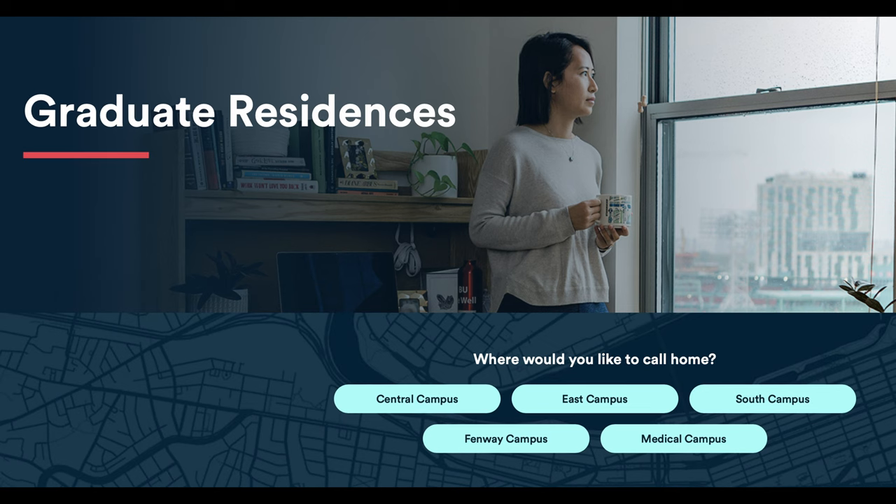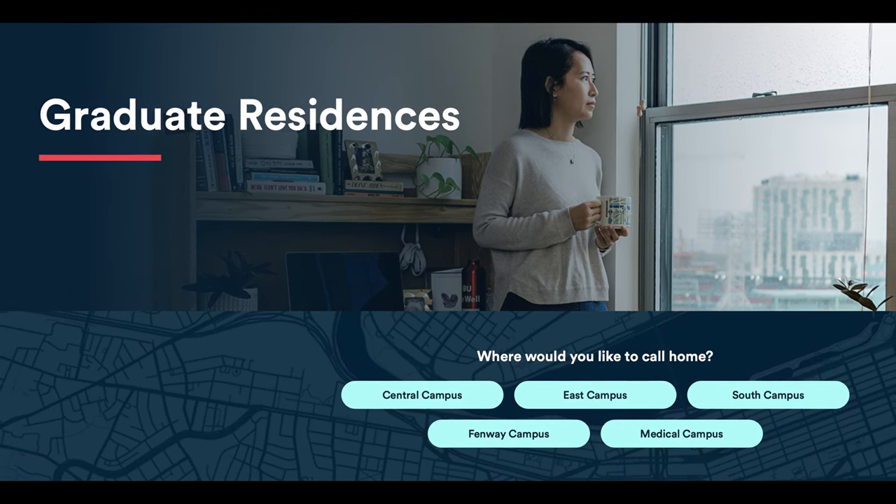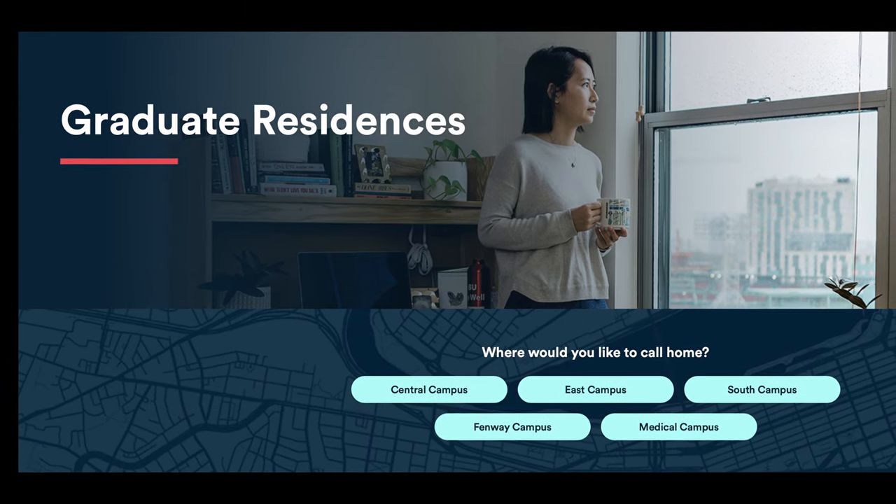There are five graduate residential communities: Central Campus, East Campus, South Campus, Fenway Campus, and the Medical Campus.